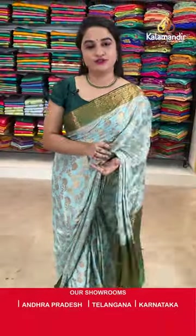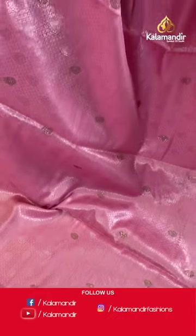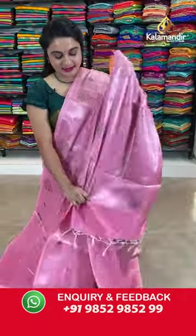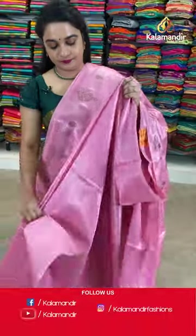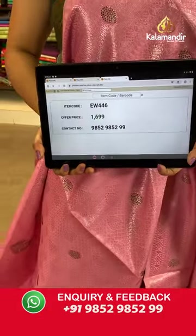For more updates and feedback, do follow us on Facebook Kalamandir, Instagram Kalamandir Fashions, and YouTube Kalamandir. On to the next saree — baby pink colour. The body is with the drop shape leaf shaped florals, triangle brocade and stonework. The border is self colour with zigzag weave, diamond weave and temple design and stonework motif. Self colour pallu with the zigzag weave and stonework motif. Paired up with the self colour brocade blouse. Saree code EW46 and Viva's price Rs.1699 only. To purchase, take a screenshot and share on our WhatsApp number.